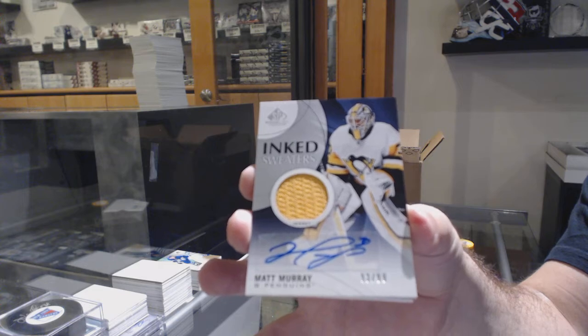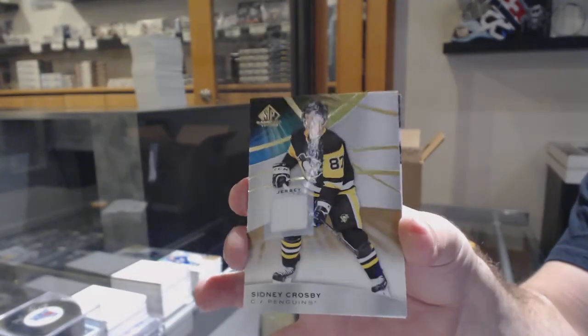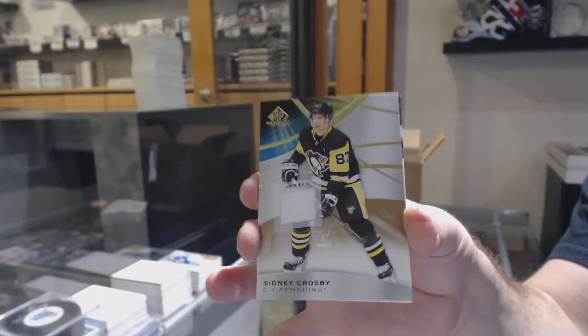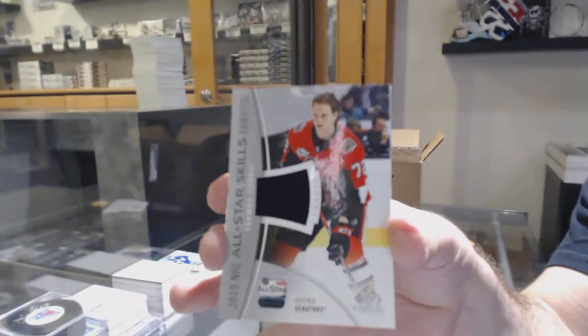If you would like me to show the last two cards more clearly every single time, I happily will. For the Penguins' base jerseys, Sidney Crosby. We've got a skills jersey for the Senators, Thomas Chabot.